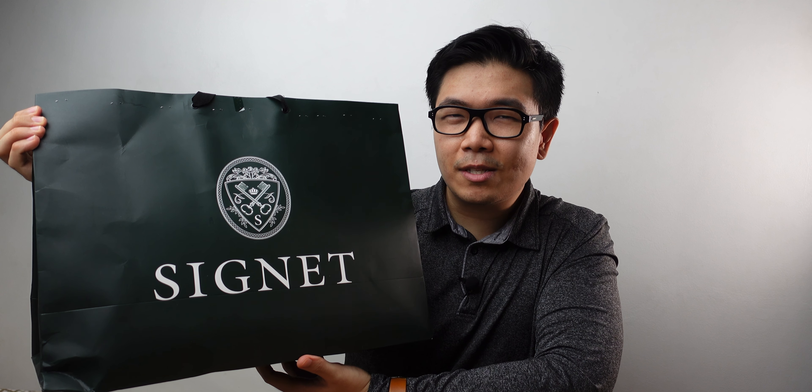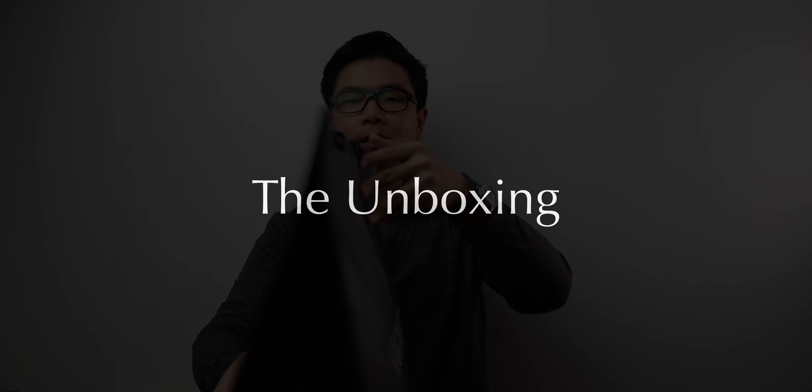They actually had a once-every-six-years sale of 30% off recently, so I decided to take advantage of it and finally buy something from there. I'm really glad that a store like Signet Store exists to bring high quality goods here in the Philippines and to expose and educate people on what world-class quality really is. This thing is stapled to the brim, and considering the value of all the items in here, I'm surprised.